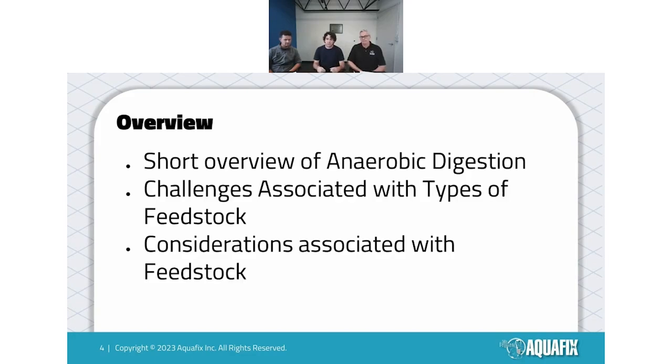My part of this presentation today: I'm going to lead off with an anaerobic overview to get some basics out of the way, then talk about challenges and considerations surrounding feedstocks — particularly whether you should accept a feedstock or not, and what feedstocks blend well together. After I'm done, Chris will cover our products specifically and go through the handouts.